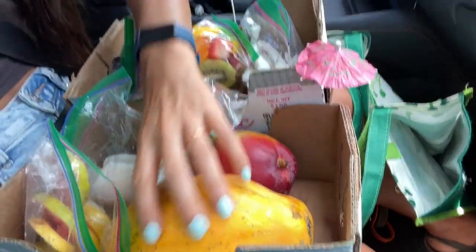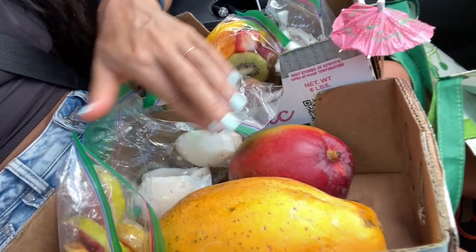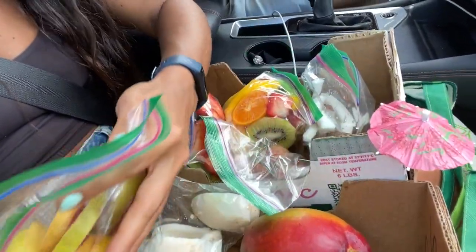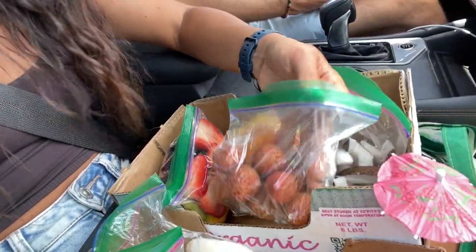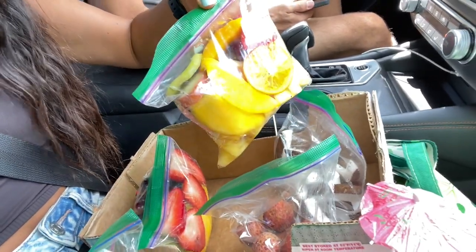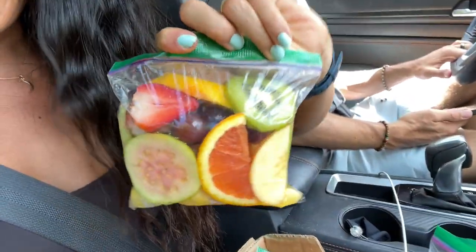So we just got a bunch of fruit from the fruit stand. We got some papaya and mango, some guava, some coconut. Look at the lychee — I don't know if I've ever had lychee fresh, so give that a try. And then we got some variety packs.